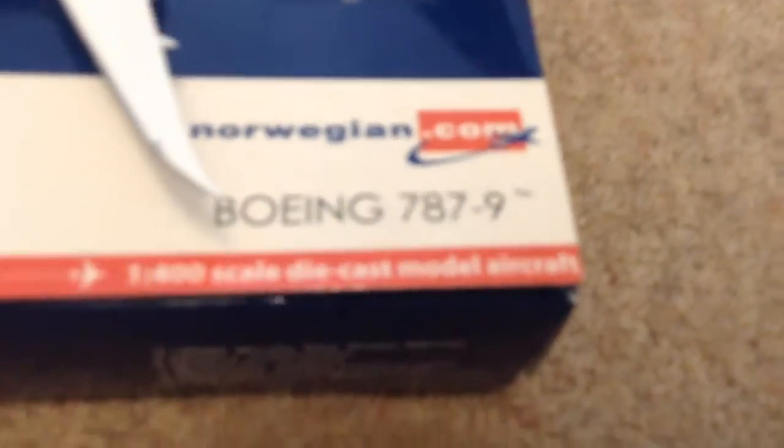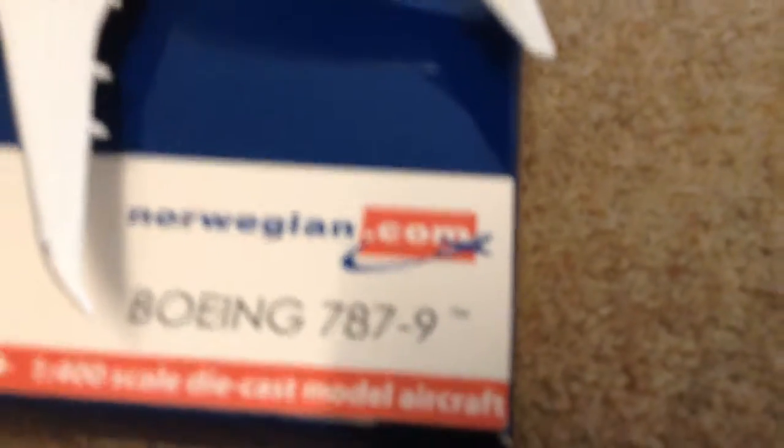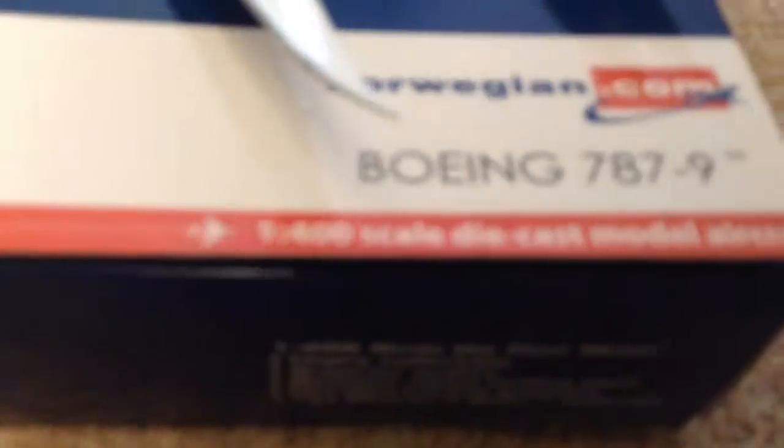Hey everyone, it's MaderBatterfly here doing a review on this Gemini Jets Boeing 787-900 Dreamliner in Norwegian livery. This is a 1:400 scale model. There's a picture of it on the box doing its climb, and that's all the information on the box — pause the video if you want to read it.